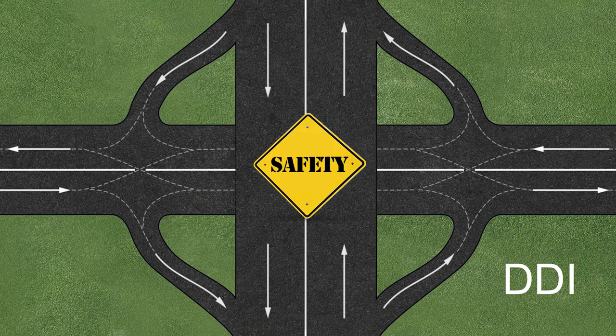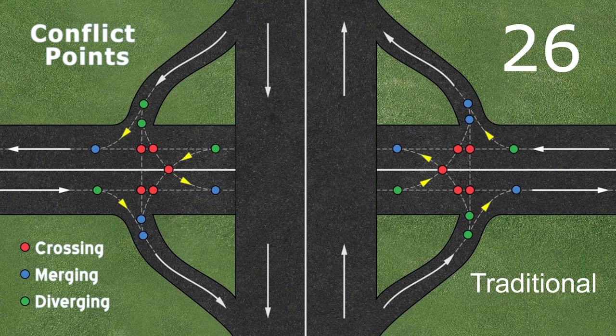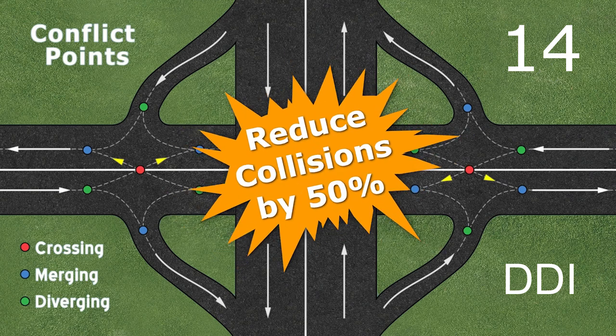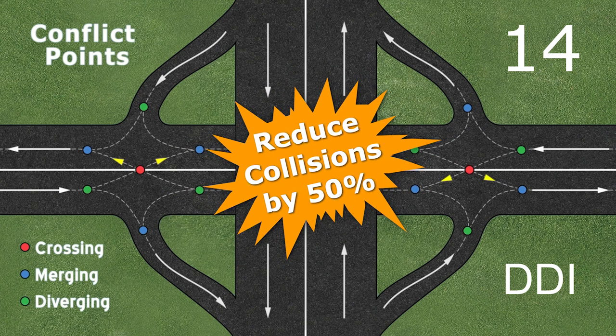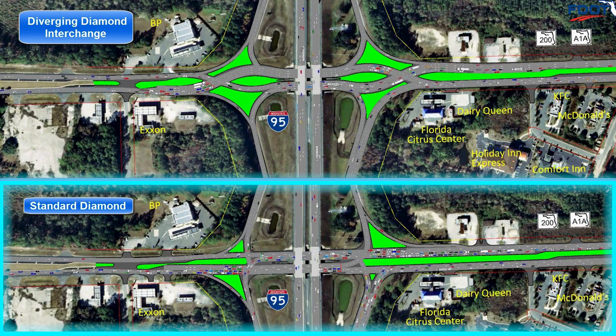In a DDI, safety is improved by reducing the number of potential conflict points within the interchange. A traditional diamond interchange has 26 potential conflict points where traffic either crosses, merges, or diverges. The DDI lowers the number of potential conflict points from 26 to 14, which has been shown to reduce collisions by 50%. In a traditional diamond interchange, traffic signals require three phases to manage the traffic movements, including a separate left turn phase.